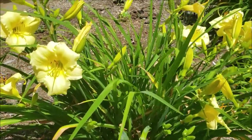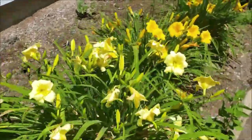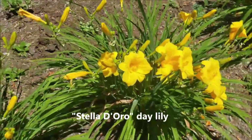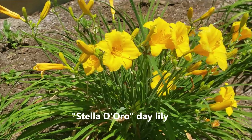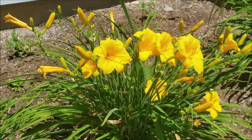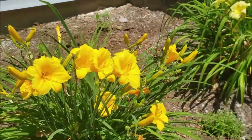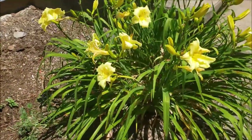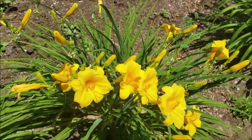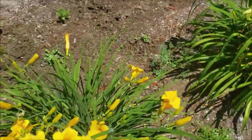I also have another type of lily over here - it's very popular, it's called Stella D'oro. These are nice because they don't seem to get as much browning in the leaves and they bloom really prolifically right around now. My Happy Returns lilies will come back throughout the summer, so I have some of each. The Happy Returns are more of a lemon yellow color and the Stella D'oro ones are more of an orangey yellow, so I enjoy having both in the yard.